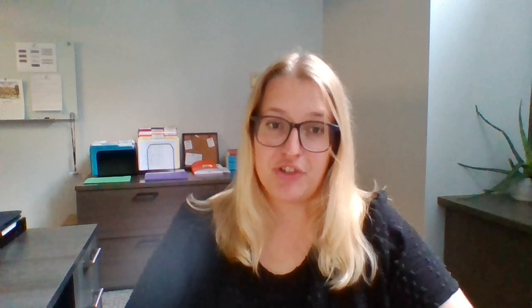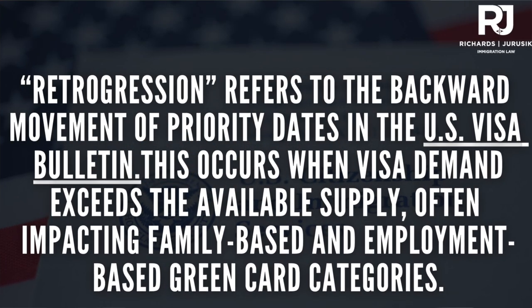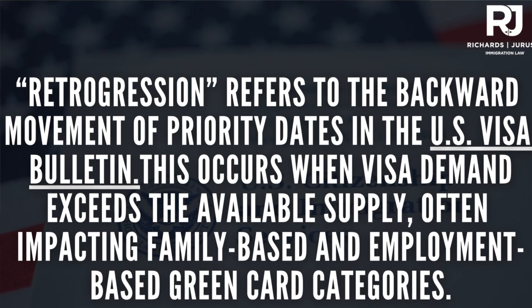One major issue you might encounter is retrogression, which happens when the demand exceeds the number of available visas. When this occurs, priority dates move backwards, delaying your green card process. For example, EB2 for India has seen major retrogression, with dates remaining stuck for several months.